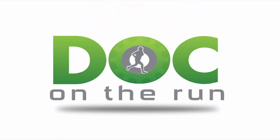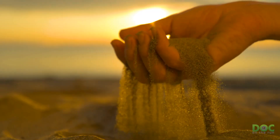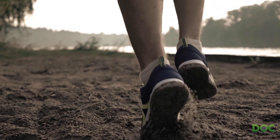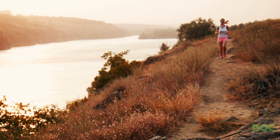Doc on the Run — we help injured runners run. Today we're going to talk about concrete, asphalt, grass, sand, and all the different running surfaces. Running surfaces aren't all created equal. Some running surfaces are hard, some are soft, some are smooth and predictable, and others are rough and irregular.